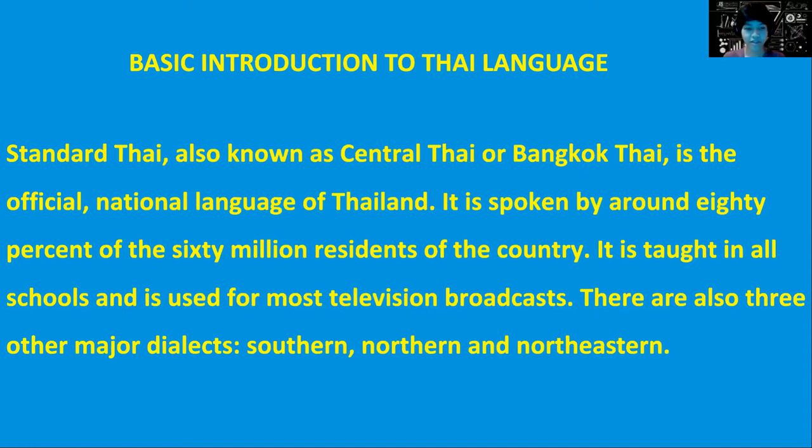There are also three other major dialects: Southern, Northern, and Northeastern. It's the same thing anyway — it's just the way we pronounce words. It's different.